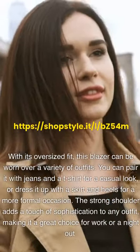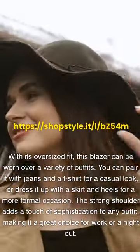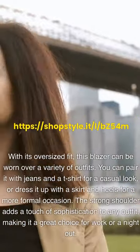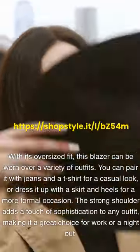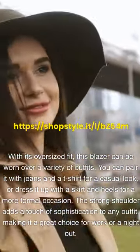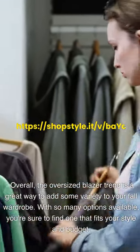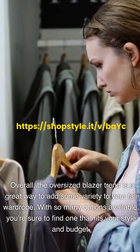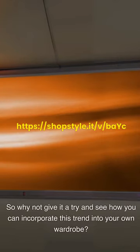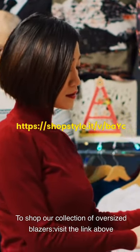With its oversized fit, this blazer can be worn over a variety of outfits. You can pair it with jeans and a t-shirt for a casual look, or dress it up with a skirt and heels for a more formal occasion. The strong shoulder adds a touch of sophistication to any outfit, making it a great choice for work or a night out. Overall, the oversized blazer trend is a great way to add some variety to your fall wardrobe. With so many options available, you're sure to find one that fits your style and budget. Visit the link above to shop our collection of oversized blazers.